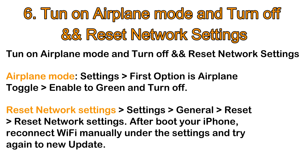To reset network settings, go to the Settings app on iPhone, tap General, then tap Reset and select Reset Network Settings. After your iPhone reboots, reconnect to WiFi manually under Settings and try again to check for a new update.